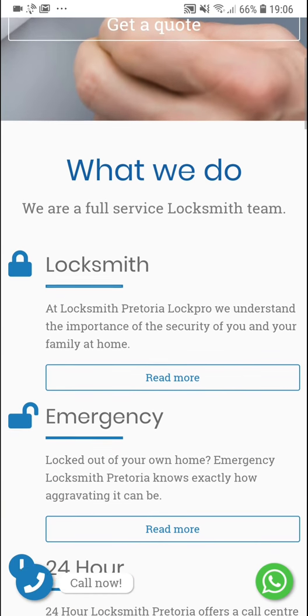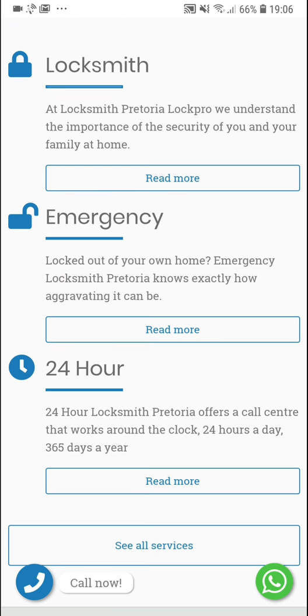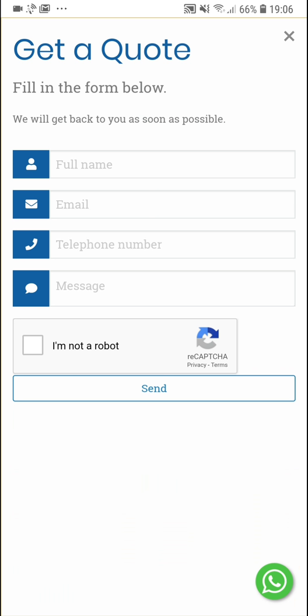Scrolling down you'll see what they do and the different services listed, each with a read more button to take you to a page showing more about that service. You can also quickly get a quote — pressing the get a quote button brings up a form you can fill in. There's a reCAPTCHA to prevent spam, and once submitted they will send you a quotation back.